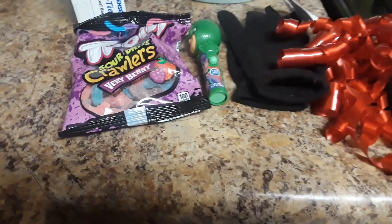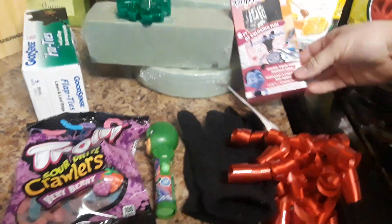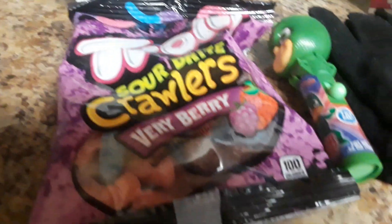Over here from Dollar Tree we got some ribbon, a little coloring thing for kids, two shamrocks, some trash bags, some Sour Trolls, a little candy thing — I think that's PJ Masks — and then some gloves and some ribbon for her gift grabbing box.